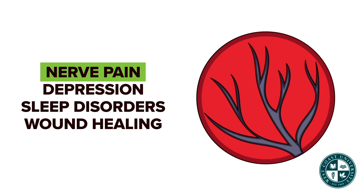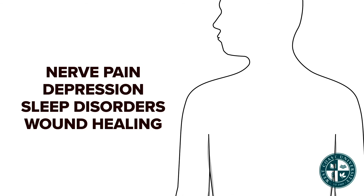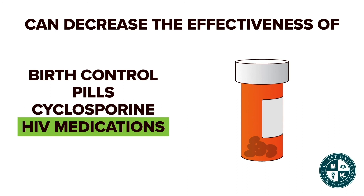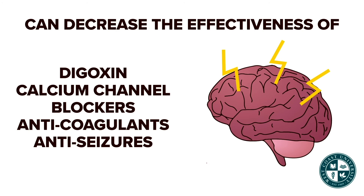St. John's Wort is used for nerve pain, depression, sleep disorders, and wound healing. It can increase the side effects of antidepressants and decrease the effect of birth control pills, cyclosporine, HIV medications, digoxin, calcium channel blockers, anticoagulants, and anti-seizure medications.